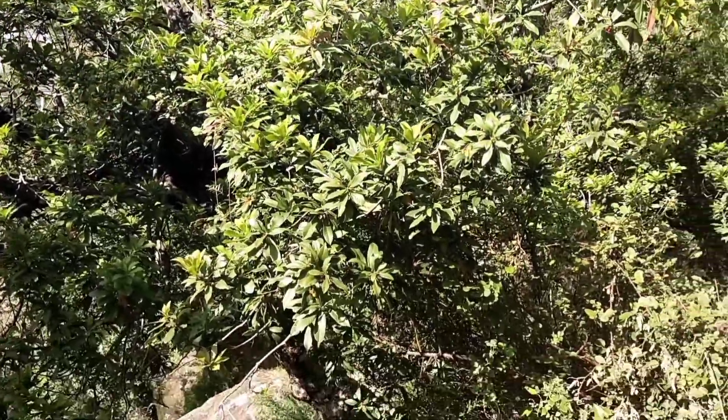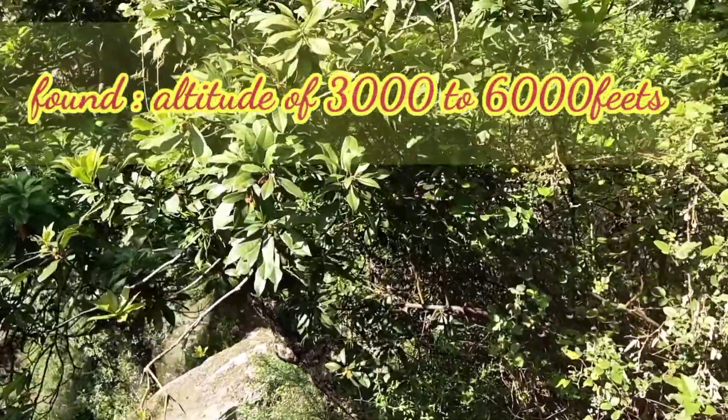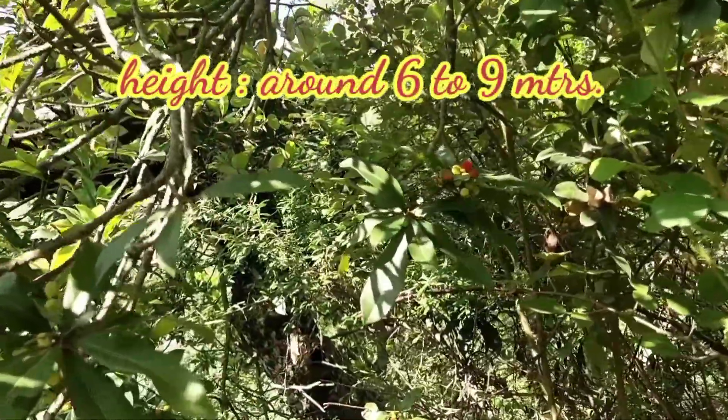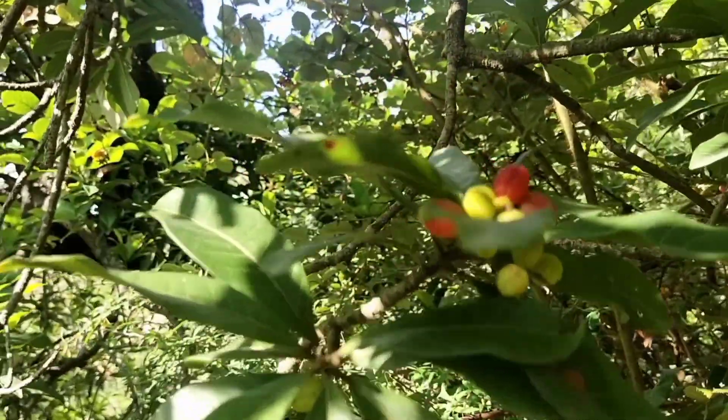Myrica esculenta is a tree or a large shrub. It is found at an altitude of three thousand to six thousand feet. The height of this tree is around six to nine meters, or fifteen to twenty-five feet.